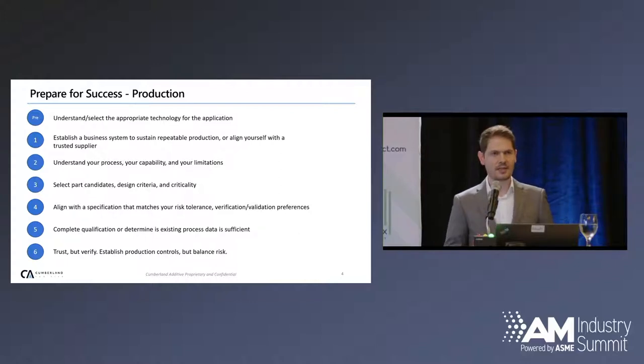Number three on the list is select your part candidates based on criticality, which may seem kind of late in the process. But if you do it earlier, you may be pigeonholing yourself into a certain technology, a certain material, a certain heat treating option, without understanding if you have a process or supplier capable of that. It also goes down to your personal risk tolerance. Do you want to spend lots of dollars and lots of time to qualify a part, or not very many? What is the output? Do you need more testing in production, or possibly more risk of fallout, yield issues, or failures in the field? You have to find your balance.